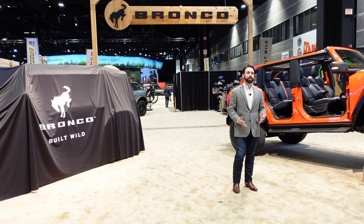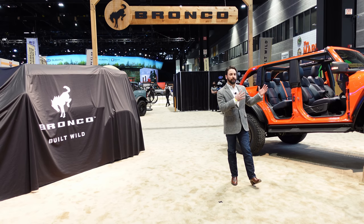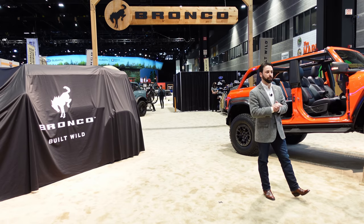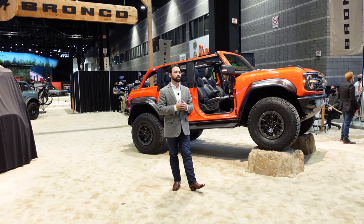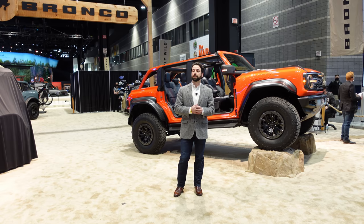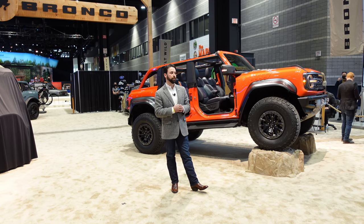My name is Esteban Plaza Jennings, and I am the Bronco brand manager. This vehicle behind me is really exciting to be showing here for the first time at an auto show. Like Gian mentioned, we've had a ton of momentum with the Bronco brand. We've had over 120,000 orders for the vehicle, and more excitingly, we've had over 11,000 customers go through our four Bronco off-rodeo locations around the country.